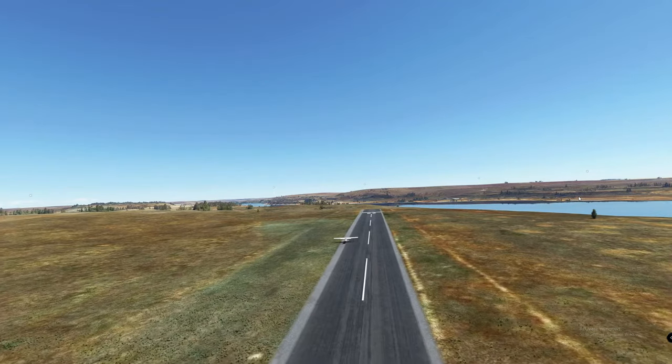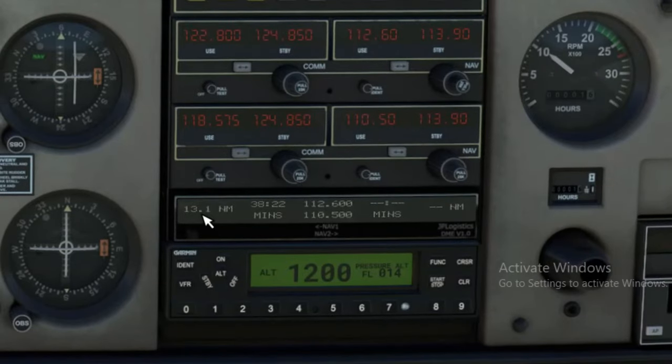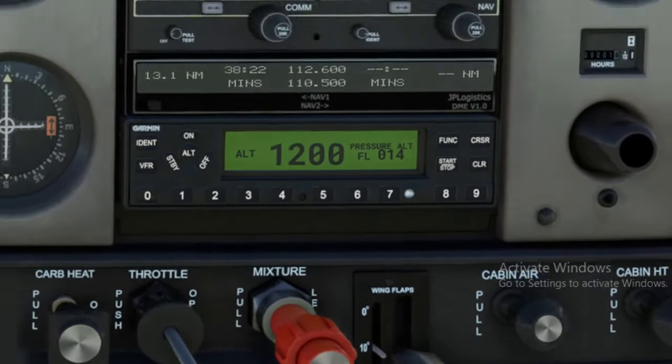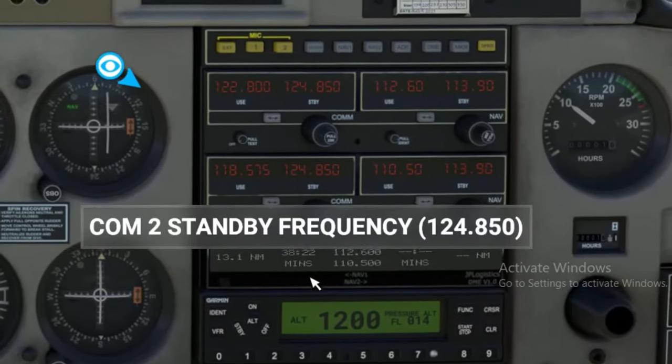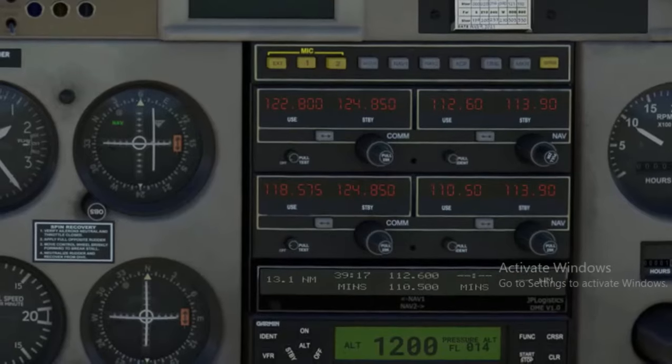We'll show you how this thing works. Right down here in the status indicator, we're 13.1 miles away from that VOR and about 38 minutes at our current speed. That will change once we get up into the air.